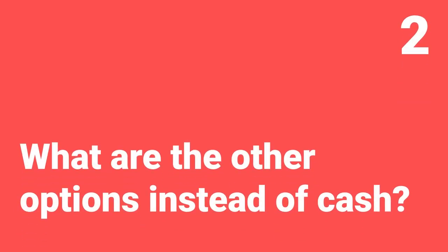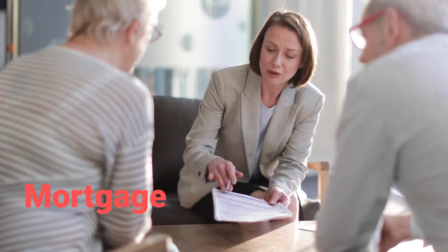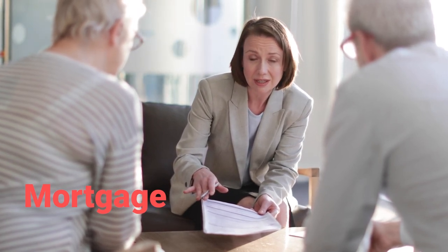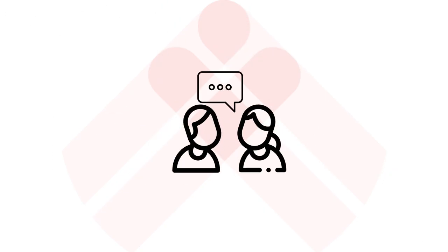Chances are you may not have £100,000 in cash, or you just don't want to commit that much capital into one property, so there are other options. The first option is using a mortgage. You can technically use a normal mortgage to buy the property and then switch lenders after your refurb, but in reality lenders don't like you doing this, as a mortgage is designed to be a long-term loan. Lenders do talk to each other, so you may end up getting blacklisted if you did this several times — definitely not something we would advise.